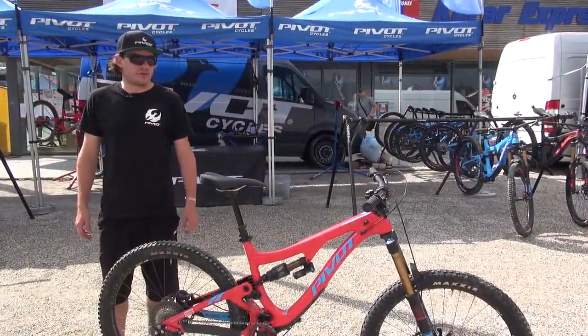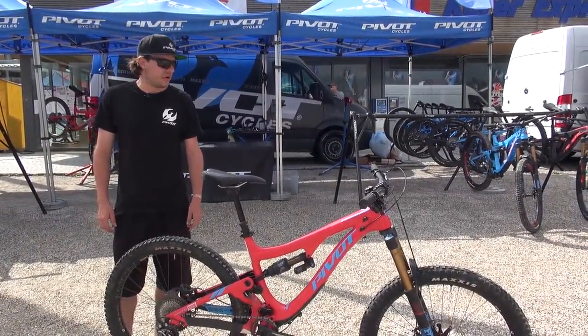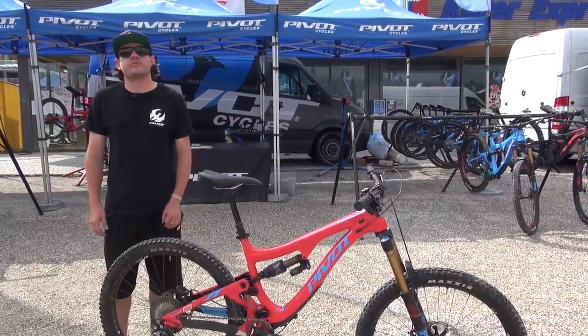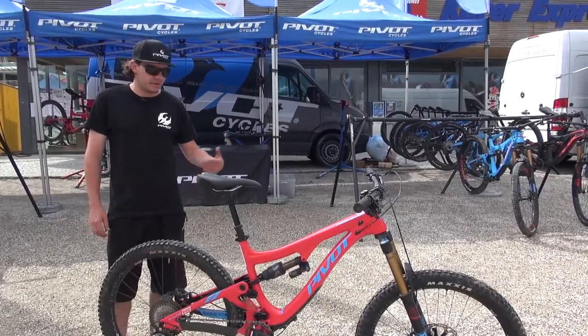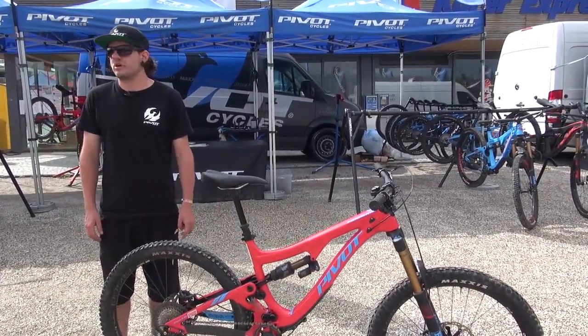Thank you very much for joining us here at the Eurobike Media Days in Italy. For more detailed information about our bikes and our DW Link, please visit our homepage at pivotcycles.com. Thank you.